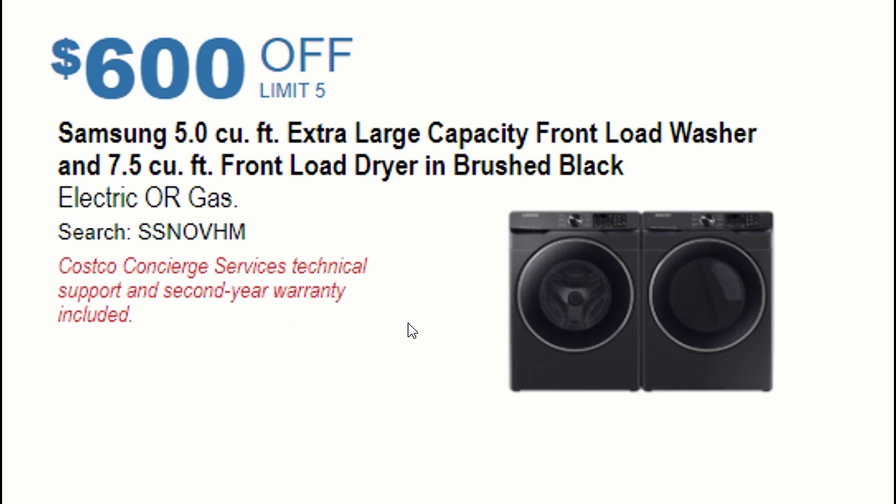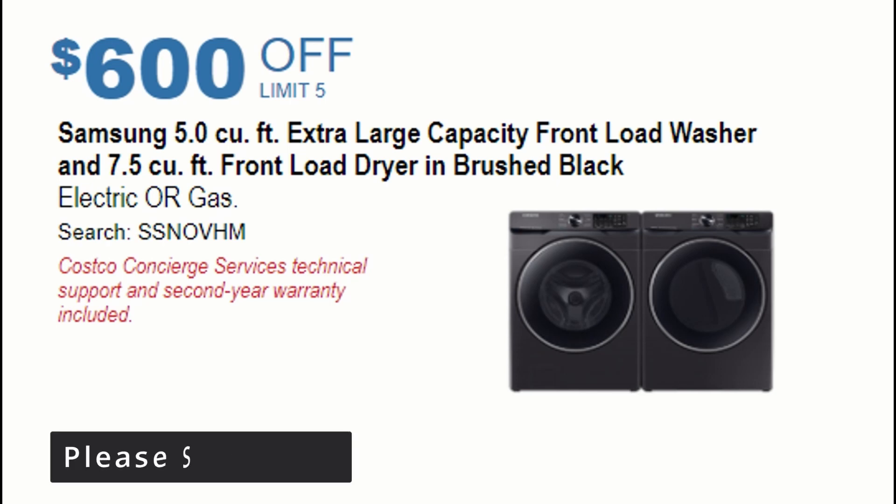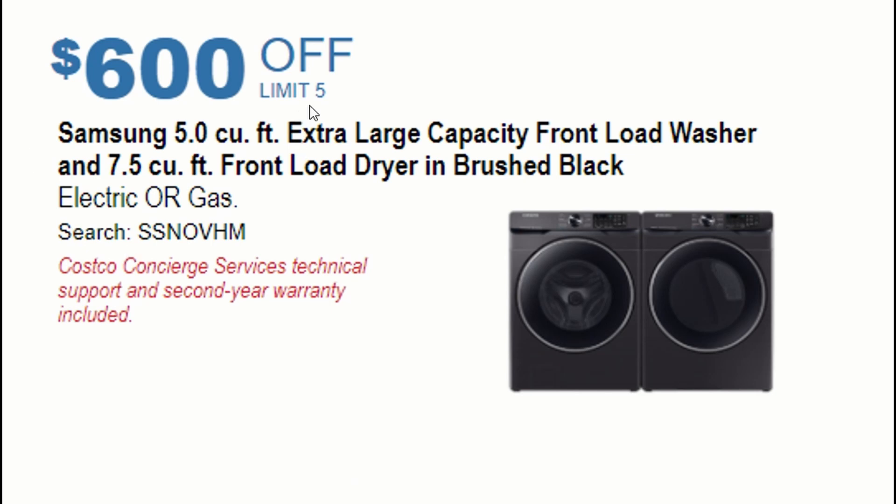Those are the top 10 picks available now, with most going live November 1st online or in-store. Act fast because stocks might not last and there are per-person purchase limits. If you liked this video, give it a thumbs up and subscribe for more Black Friday and daily deals. Thanks for watching!